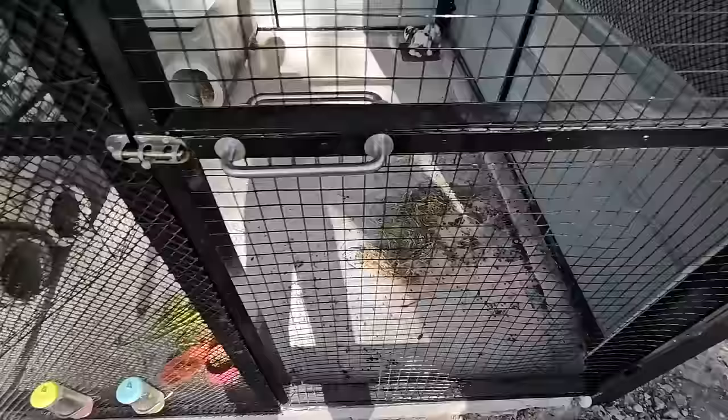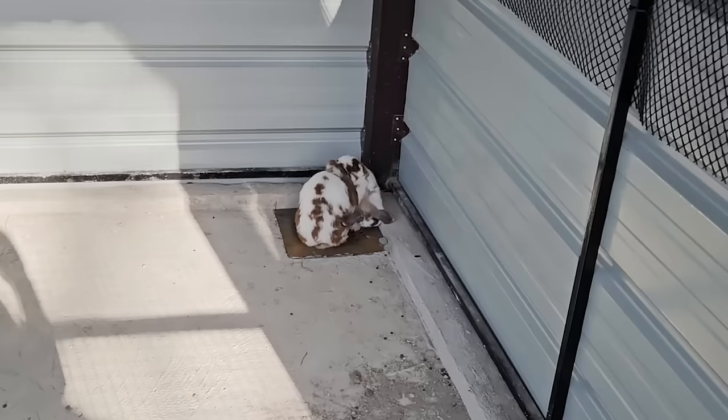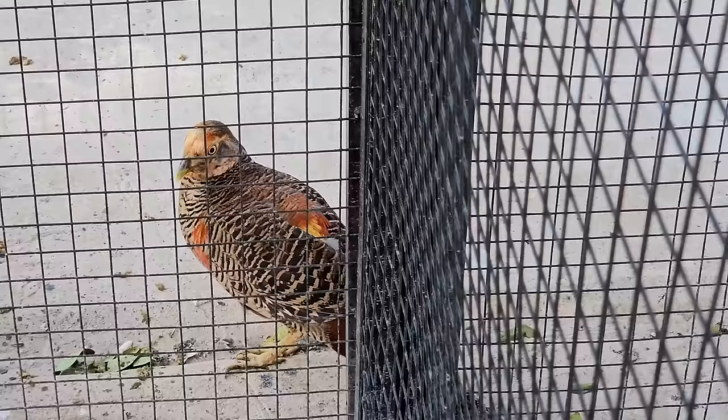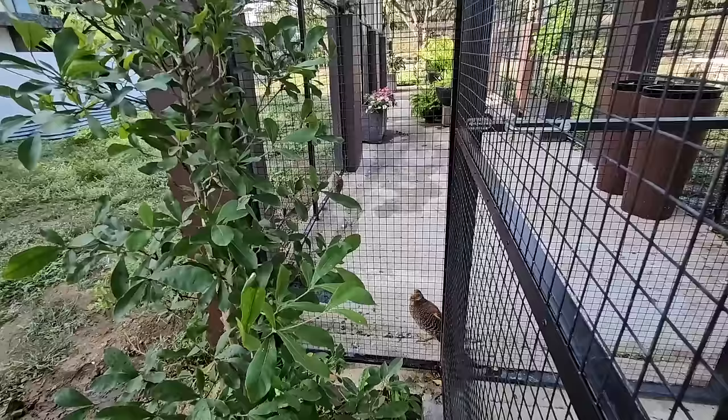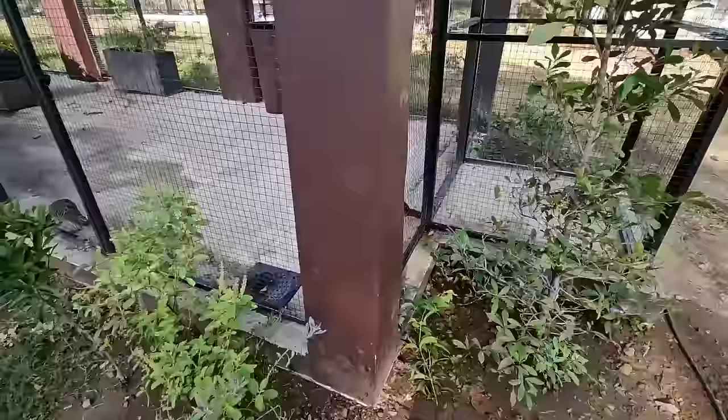Let's check on the bunnies. I notice they're all pooing in one spot and everywhere else in the enclosure is so clean. Hi bunnies! The male is here, the female is way down there. I find they're a lot more calm now — when I used to come this close they'd dash away, so I think they're starting to get used to people being around. Relaxed birds and animals are good.